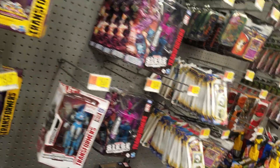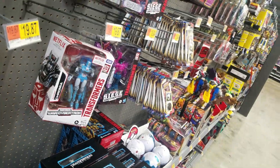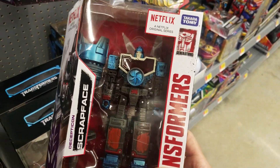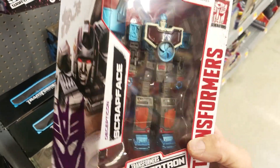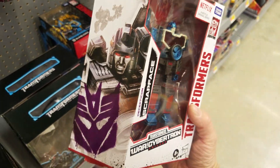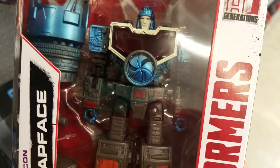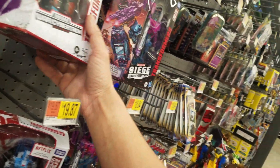Cliffjumper is a different thing — I desperately need a Cliffjumper in my collection. If I would have gotten one, it would have been the $20 one, but I'm not really desperate for the sisters. That paint is amazing — the sisters and Hotlink down there, their paint is just so amazing.